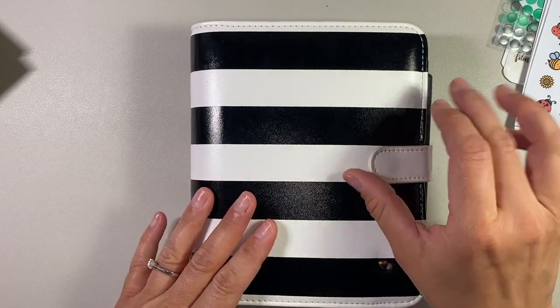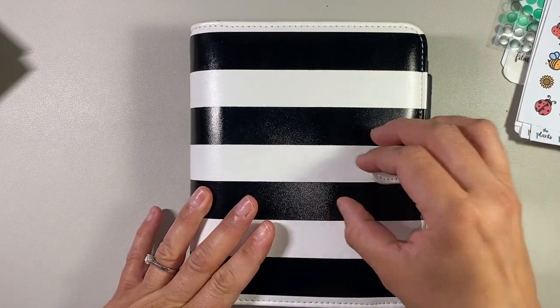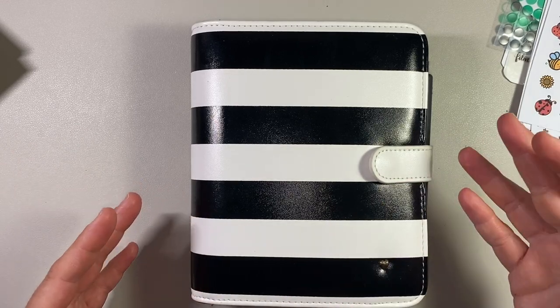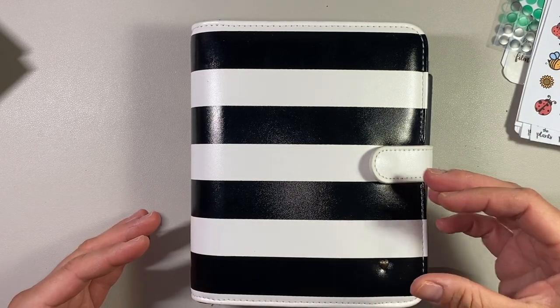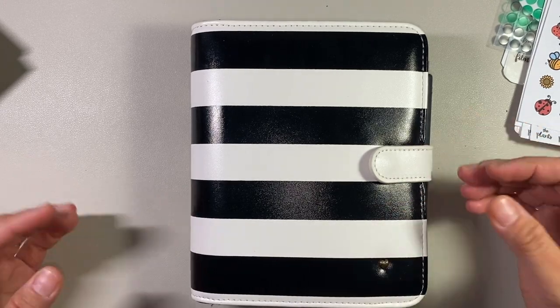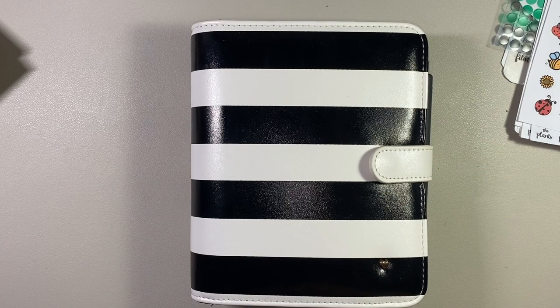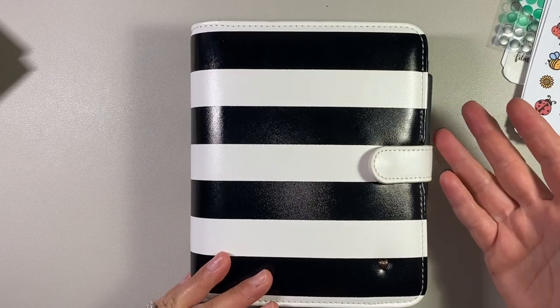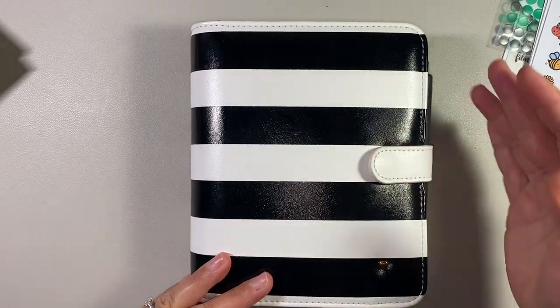It's always been a struggle for me between personal wide inserts and personal size. Personal wide inserts still fit in a Franklin Covey compact, but Franklin Covey does not offer personal wide inserts — they only have personal size. You'll see when we flip through that there's a difference in sizes, but it doesn't really bother me. The decorative elements are usually personal wide, and then the actual planning elements are personal.